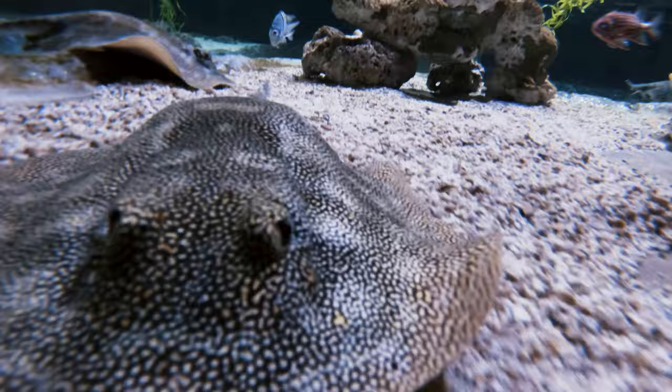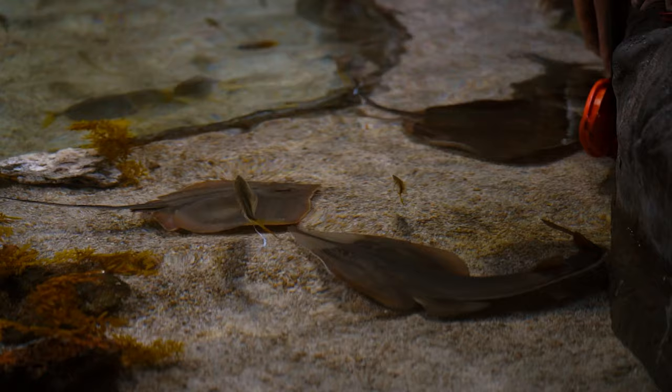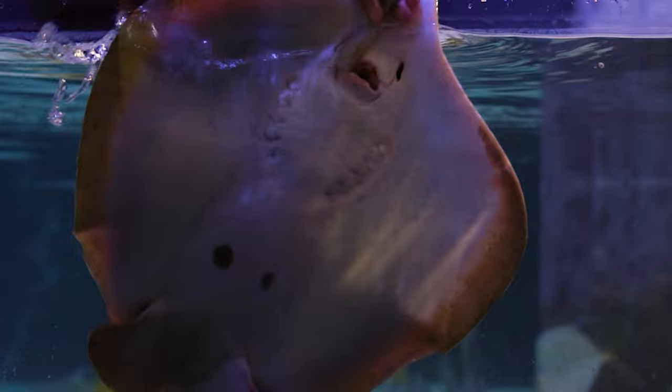The stingrays here will eat about twice a day, almost every day except for one day a week. They do a morning feeding as a public feed where we bring guests in to meet our stingrays, and then I come back in the afternoon to try to feed every individual just to make sure everyone has had a bite to eat. That way I can monitor trends to see who may not be hungry during a certain period and who is.